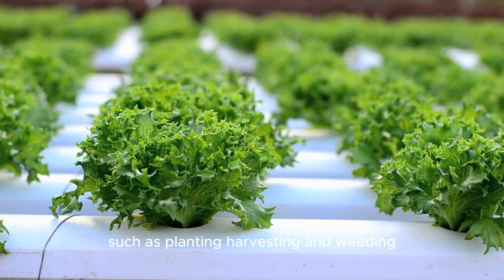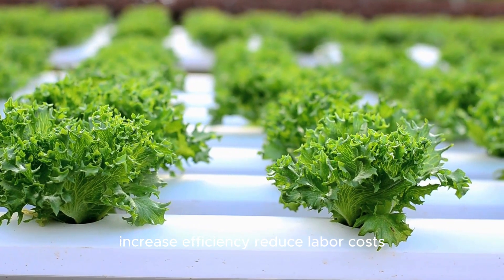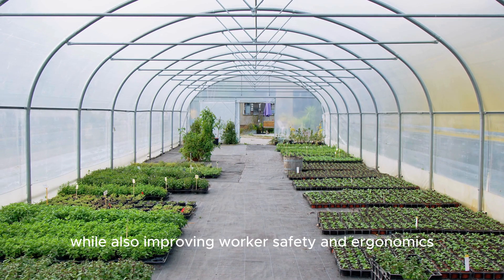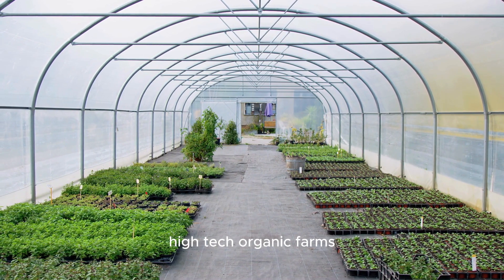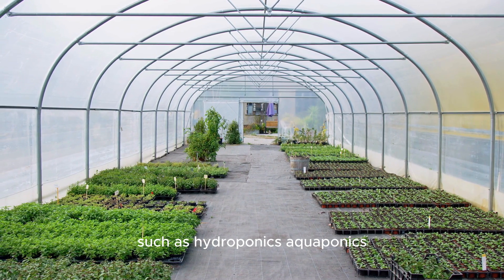Automation and robotics: high-tech organic farms deploy automation and robotics to streamline repetitive tasks such as planting, harvesting, and weeding. Automated machinery and robotic systems increase efficiency, reduce labor costs, and minimize the need for chemical inputs, while also improving worker safety and ergonomics.